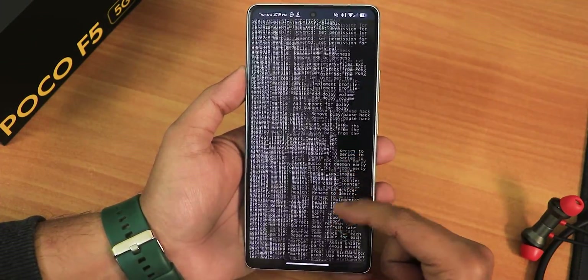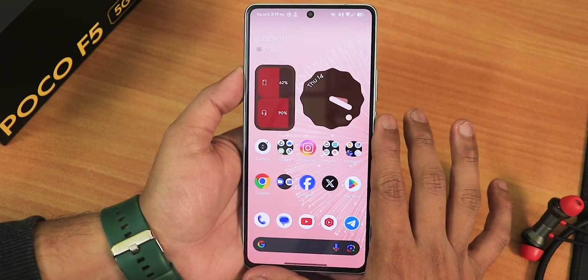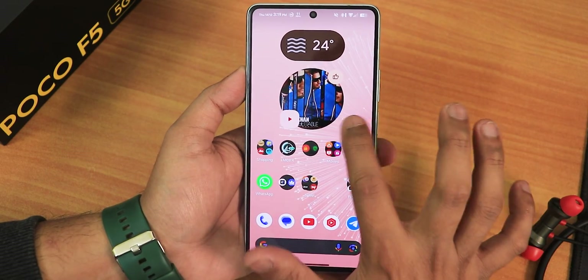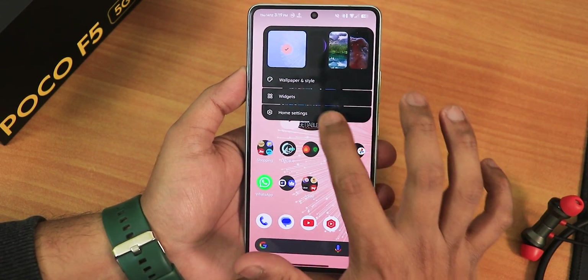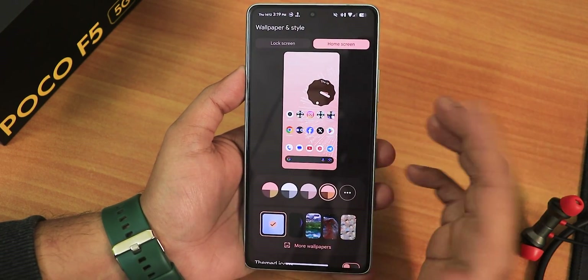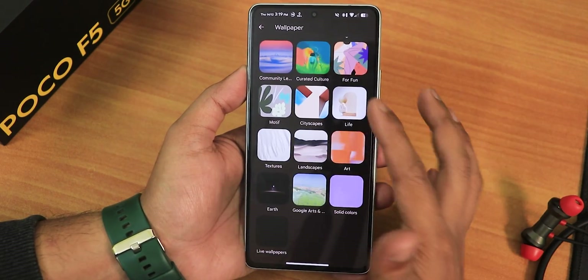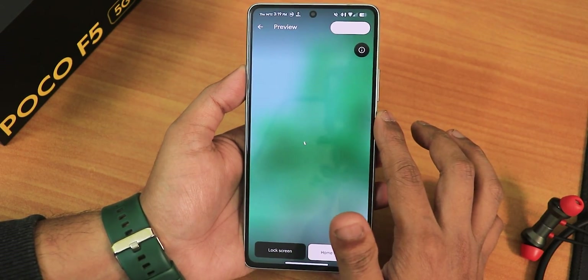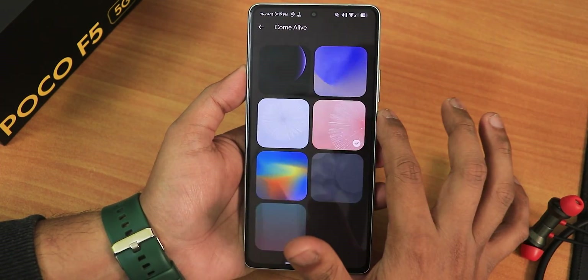Looking at the changelog, there is a huge list of changes. One notable change is the stock launcher has been changed back to the pixel launcher. You won't get the double tap to sleep anywhere on the home screen, but overall stability is much much better now. In wallpapers and styles, the wallpapers that previously wouldn't load are now all loading perfectly fine — the mineral options and other wallpapers are actually working fine.